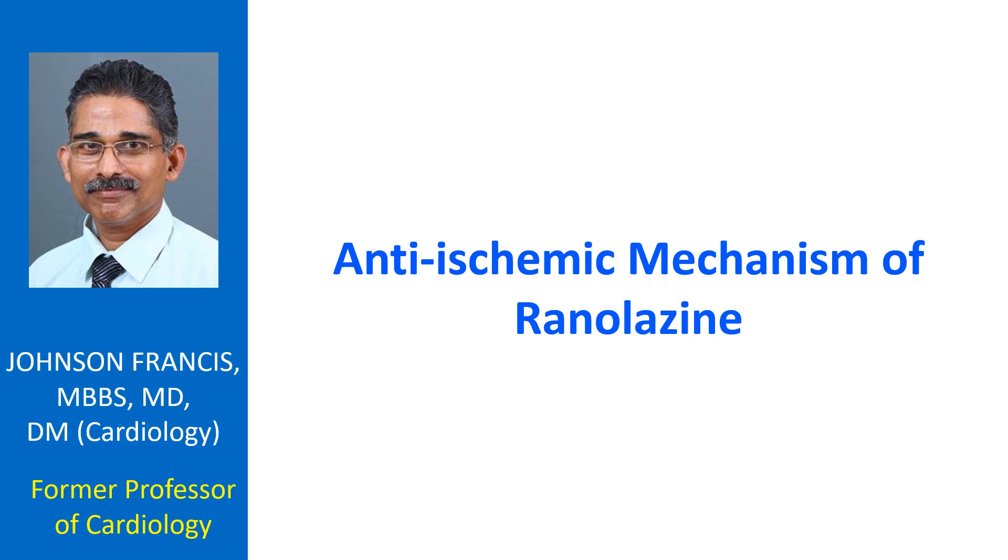But the anti-anginal action of Rhinolysin does not involve these hemodynamic mechanisms. Rhinolysin has been shown to improve exercise duration, time to angina, and time to ST segment depression, both as monotherapy and as part of combination therapy with conventional anti-anginal agents.